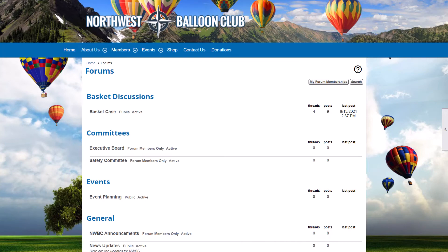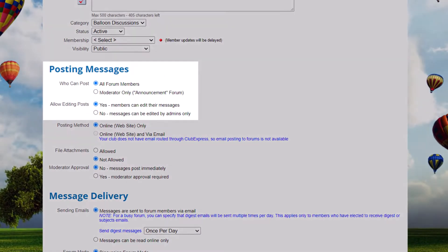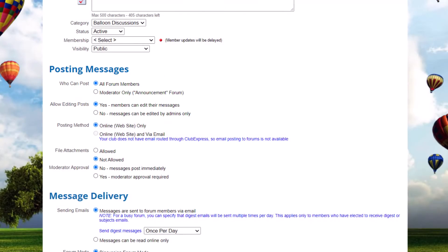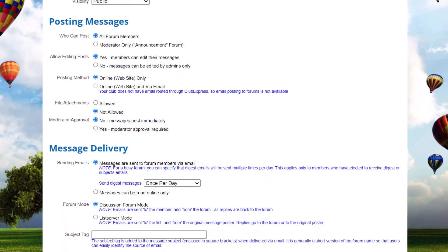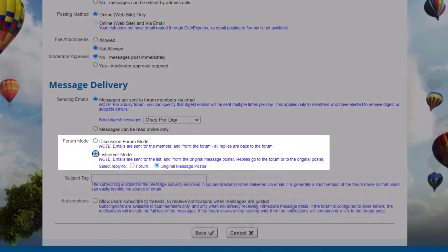To facilitate better communication among your members, you can create forums based on member interests, committees, member type, and more. Members can post on their own or with moderator approval, and they can subscribe to forums and threads so they're always in the loop. You can also configure forums as list servers, so members can get new posts and reply to messages, all from their inbox.